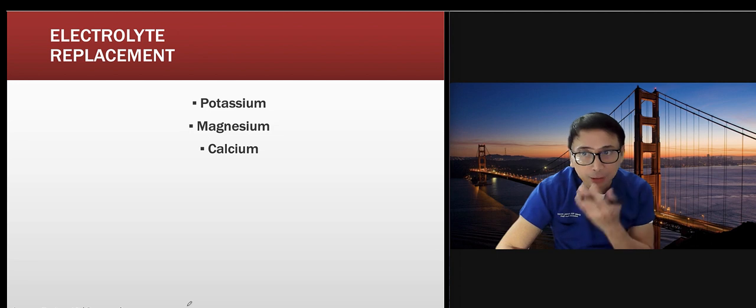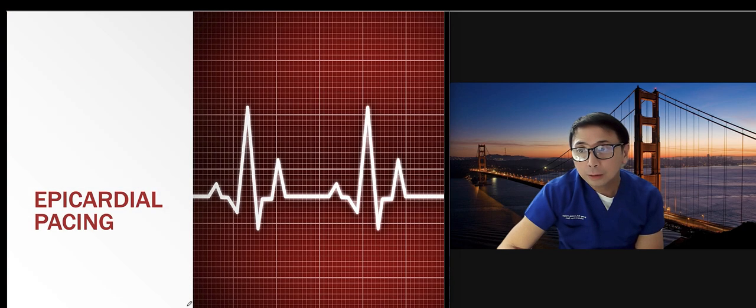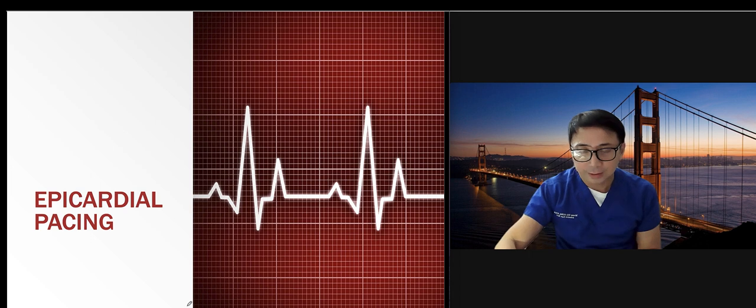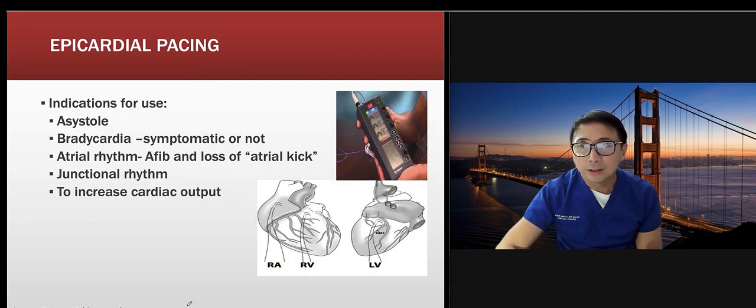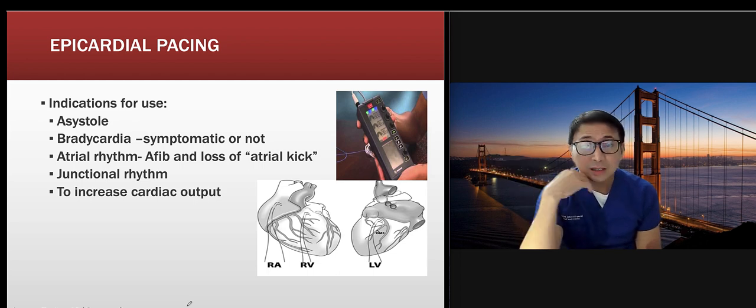For electrolyte replacement, check your potassium, magnesium, and calcium — make sure you check your labs. Regarding epicardial pacing: your patient will come out of the OR with pacer wires. As mentioned earlier, there is a positive and a negative wire. Sometimes they are left as a backup, not connected; sometimes they are connected.